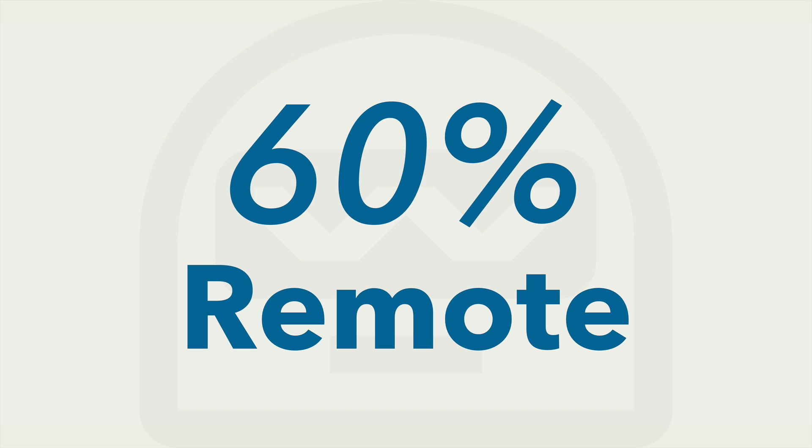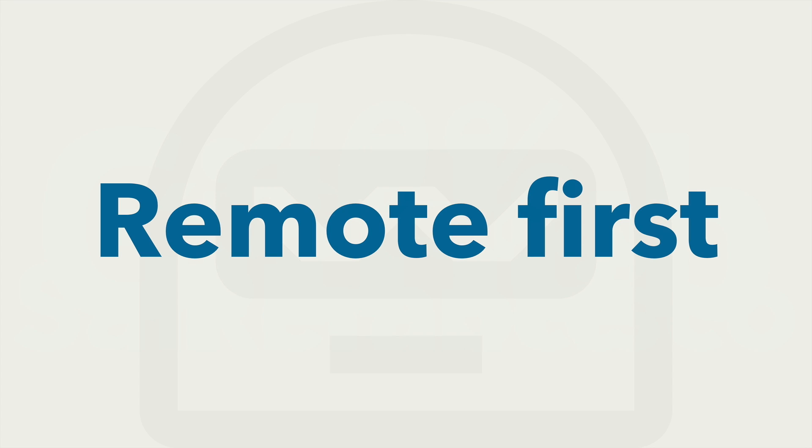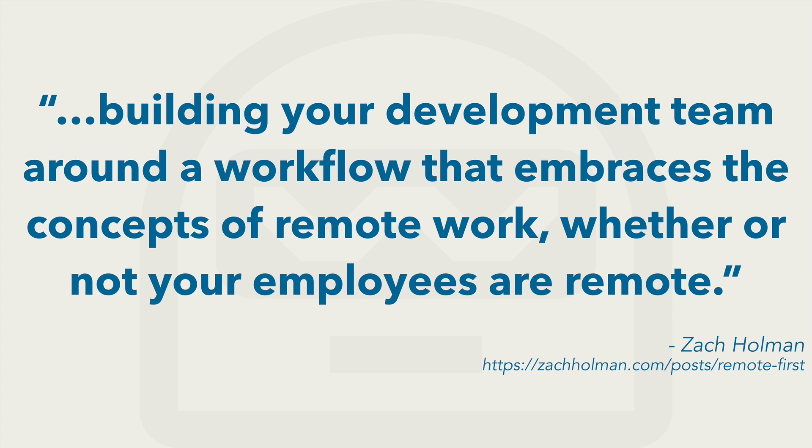60% of us work remotely from home or in co-working spaces, and 40% of us work from headquarters in San Francisco. We consider ourselves a remote-first company. Being remote-first means you are building your development team around a workflow that embraces the concepts of remote work, whether or not your employees are remote.